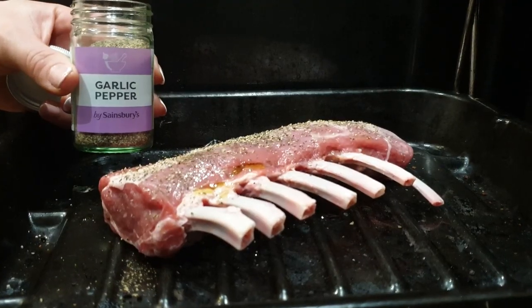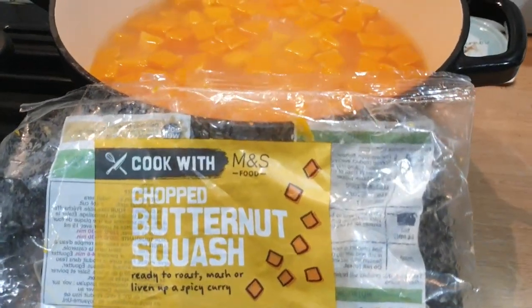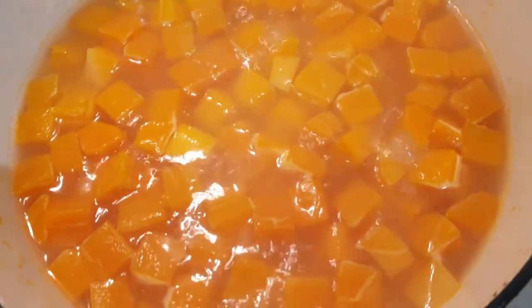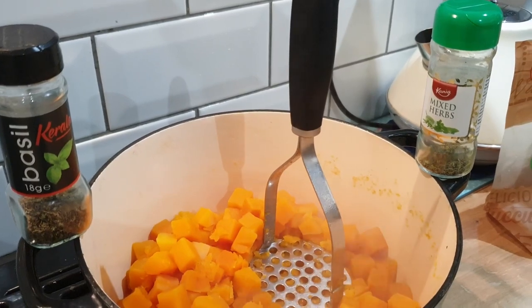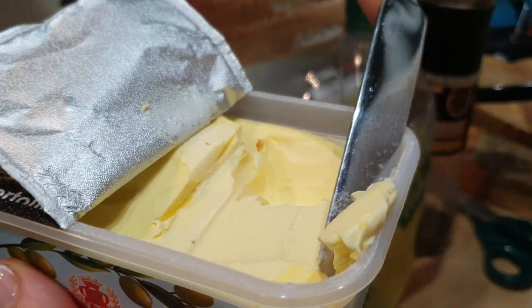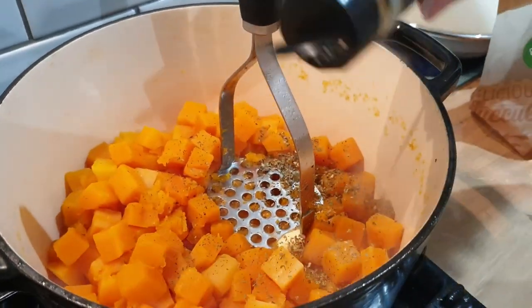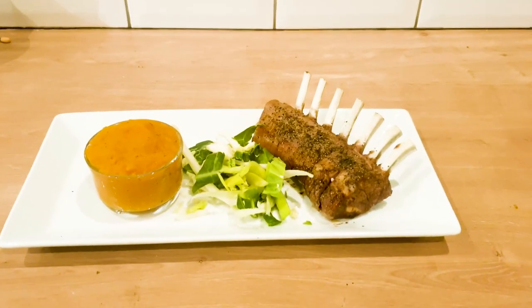This is ready-chopped butternut squash from M&S. You can just buy a whole butternut squash, which works out cheaper, or use sweet potatoes — peel and chop them up. We got this from the company shop so this pack of veg only cost us 20p; if you were to buy it from M&S it would be £1.50. Butternut squash does have a much waterier finish than normal sweet potato, so if you like a thicker mash, add some sweet potato to it and make sure you drain it really well.